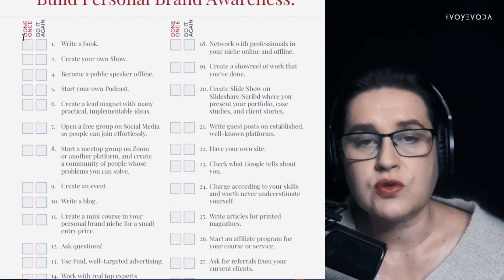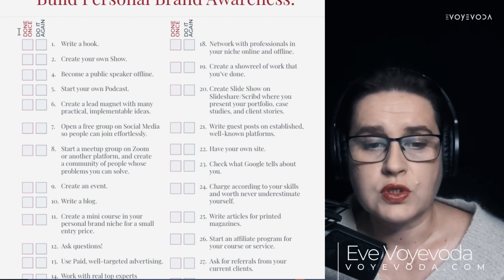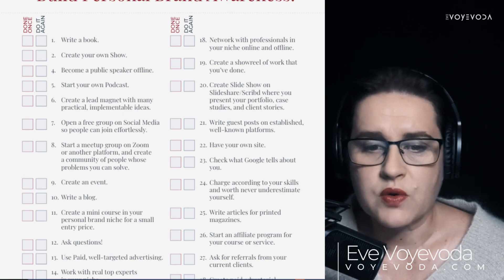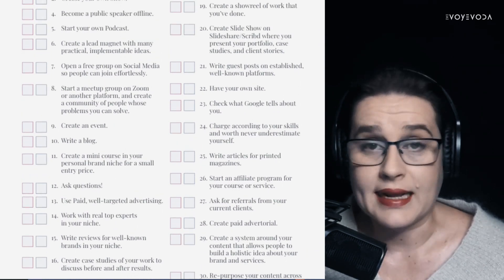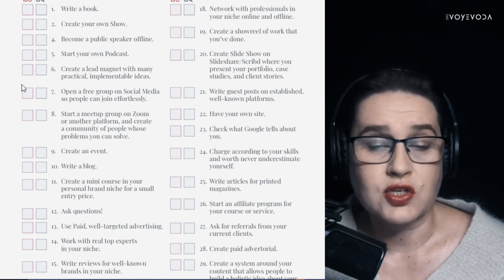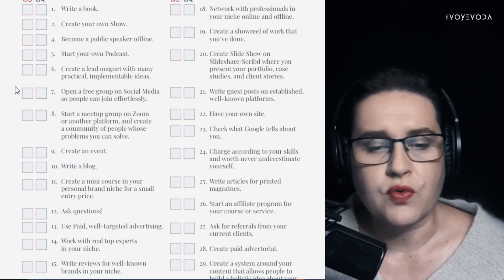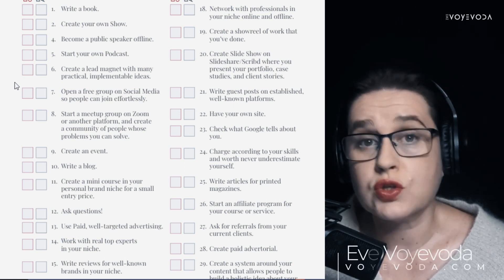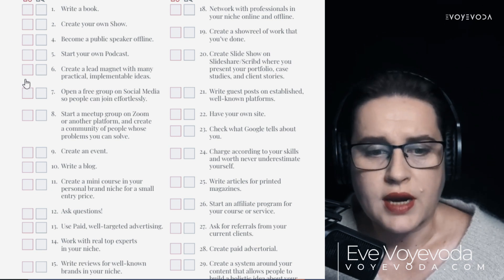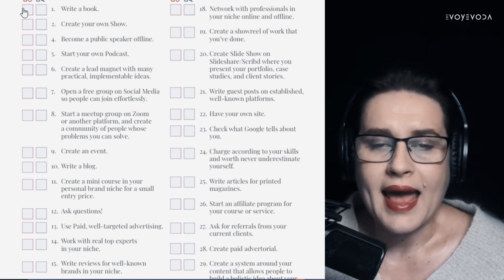As you can see, there are two columns with two checkboxes in each row. The first column is 'done once' — you experiment with every single method on this list. This is exactly how you remove the madness from the process: you check the new methods you haven't tried before and see how they work for your brand, or whether they don't, because each brand is different. Check them out to see what works for you, choose what you're capable of doing with the resources you have, and put them in your action list.